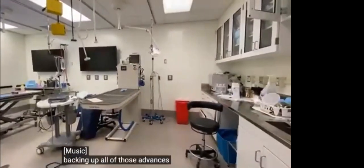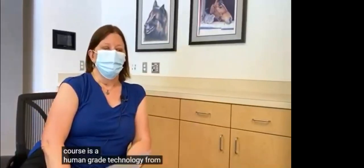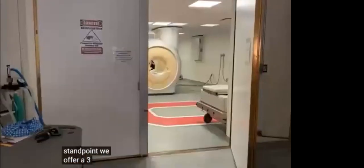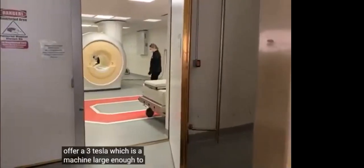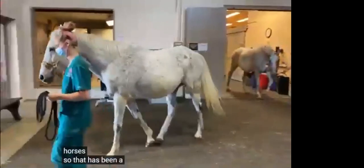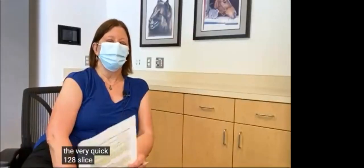Backing up all of those advances is human-grade technology. From a radiology standpoint, we offer a three Tesla MRI — a machine large enough to do MRIs on horses — which has been a great plus for us, and a very quick 128-slice CT.